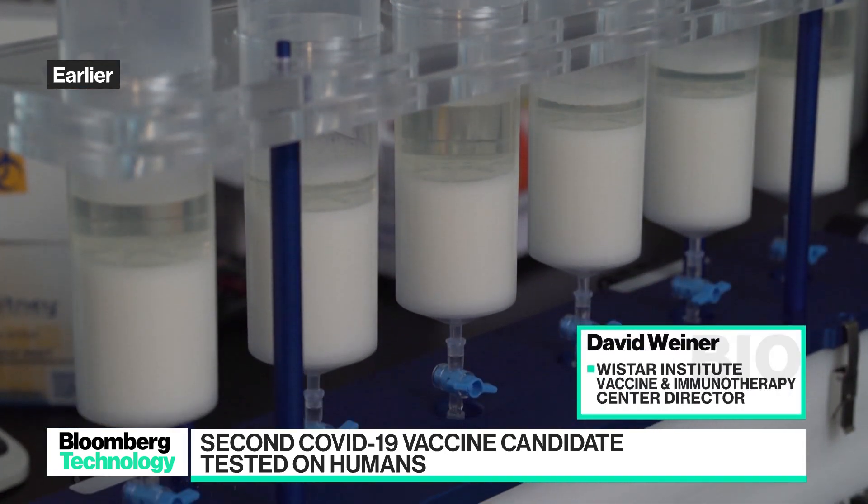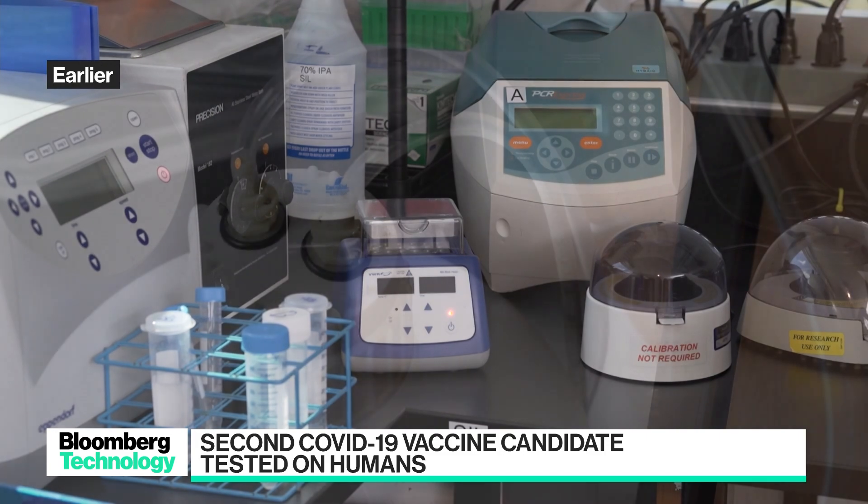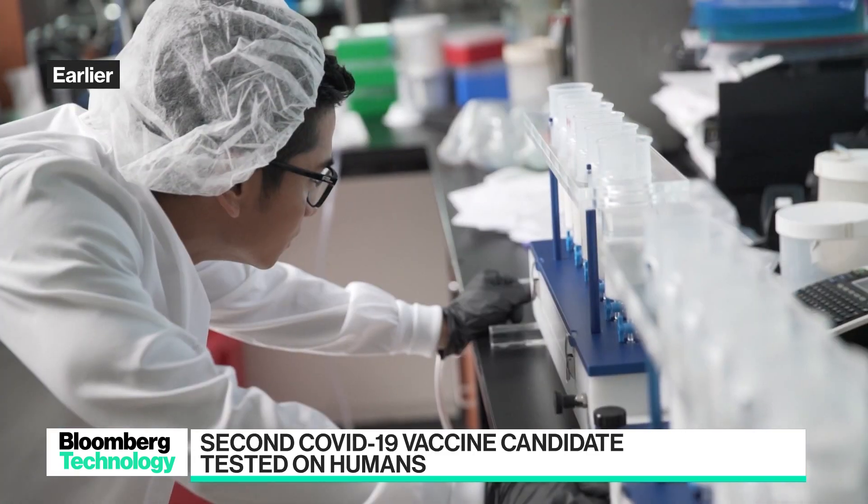You're known as the father of DNA vaccines. Why do you think the DNA approach is the right approach? The nucleic acid approaches, such as we're using and other groups are using, really have significant advantages. For example, it took us about 10 weeks to get into the clinic with this.